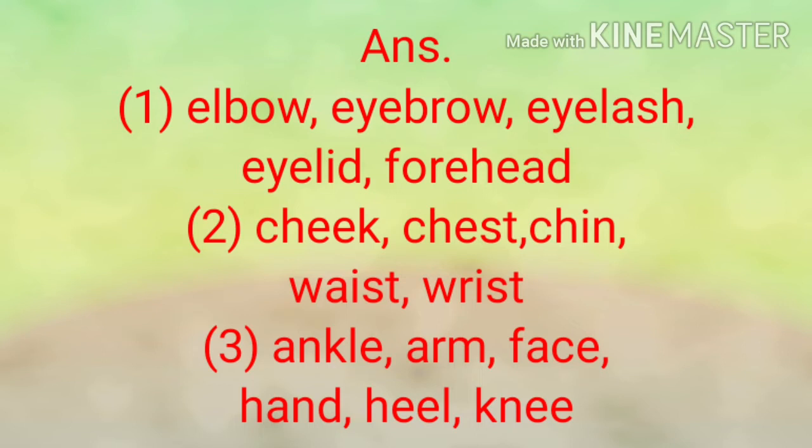Third set of words: face, heel, hand, knee, arm, ankle. The answer is: ankle, arm, face, hand, heel, knee.